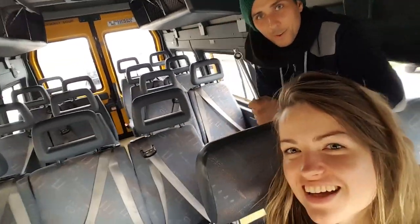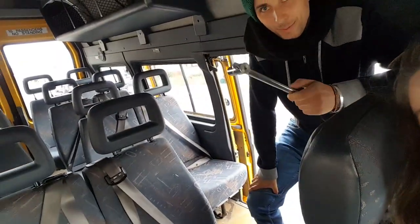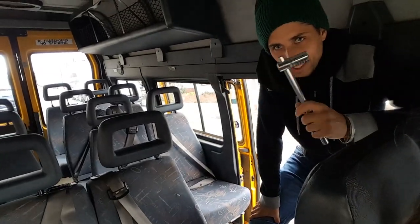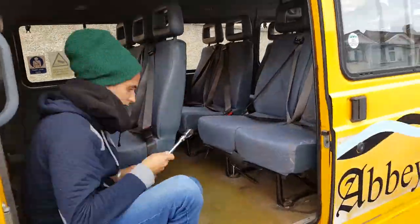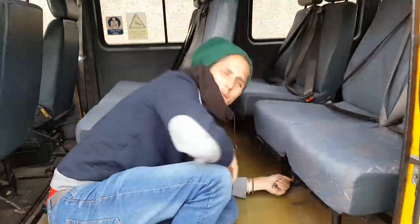I'm starting the work of pulling out all the seats with my trusty non-ratchet socket wrench. The first job is to pull everything out and hopefully we can sell them or throw them away. So that's what we got — a big yellow school bus.